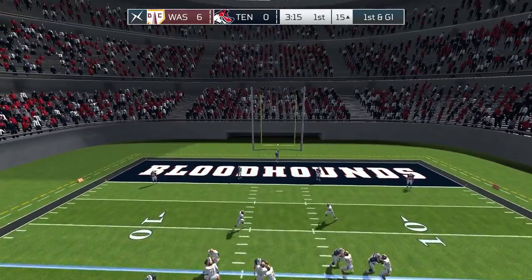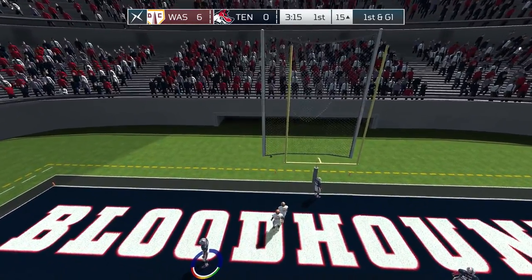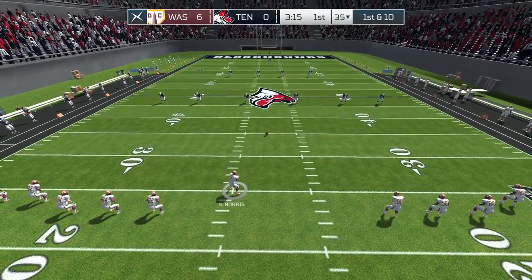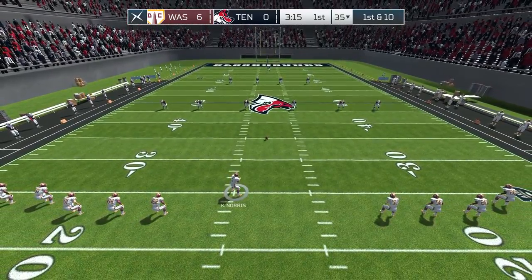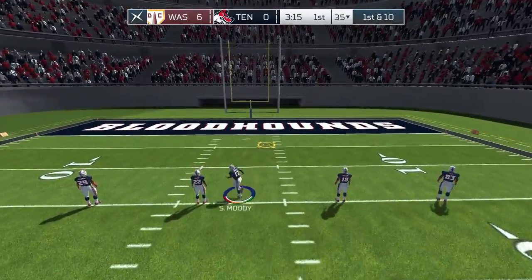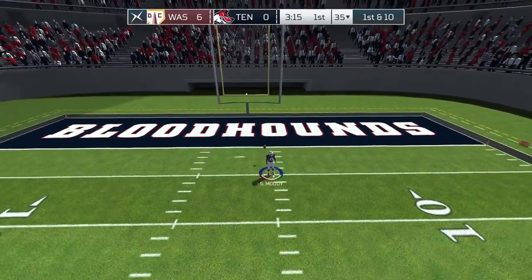There's the kick, and it will fly off to the side. No good. Washington strikes first today, 6-0. D.C. is off to a great start, grabbing the first touchdown of the game and pulling out in front.